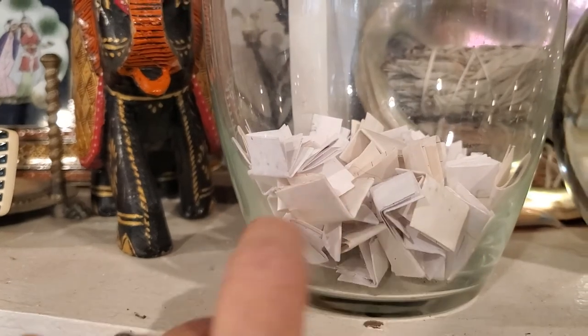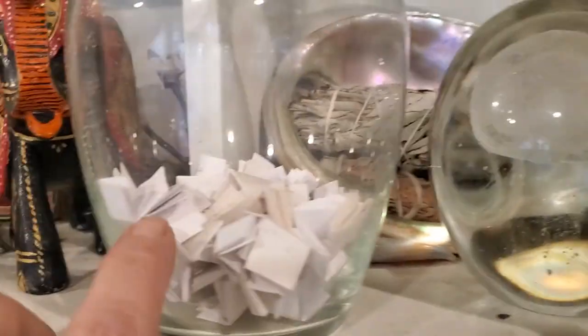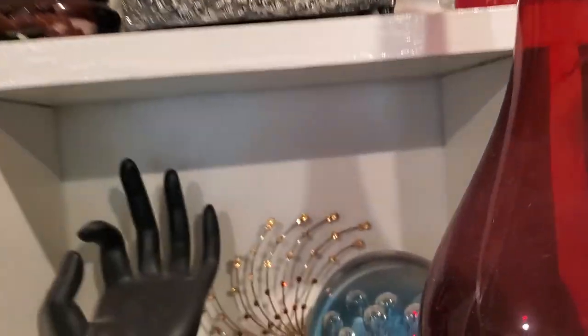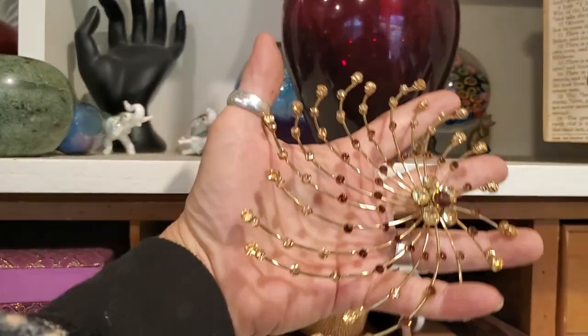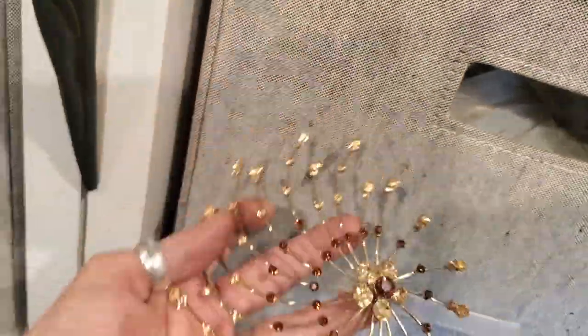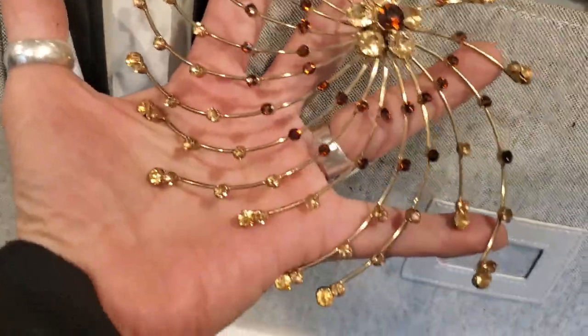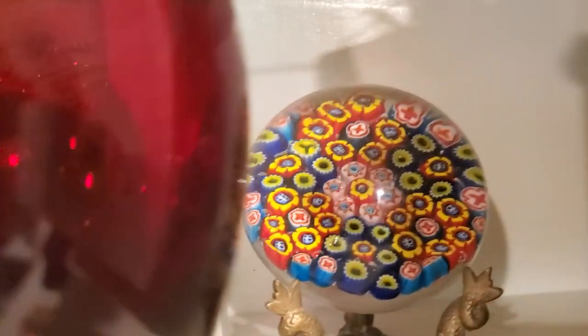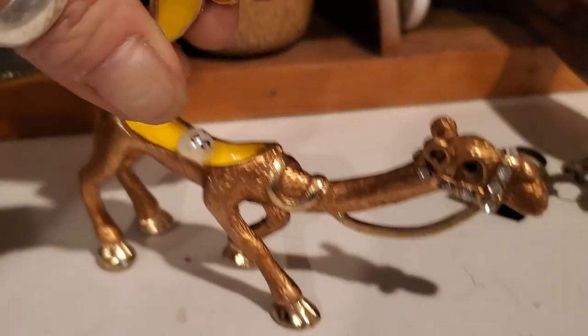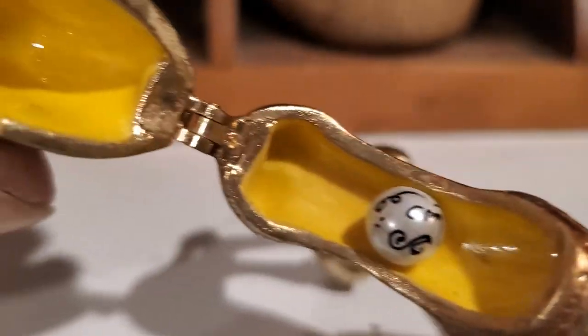I might ask you guys a question and you must leave a comment so I can add your name into this for another giveaway coming soon. This piece back here is really neat — it was a brooch and it's missing the barb. Look at the scale of it, it's huge and awesome. Little camel here — he's a trinket box with a pearl inside that has some cool little writing.